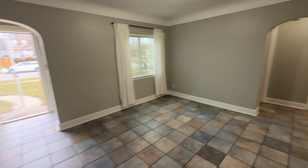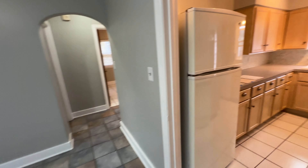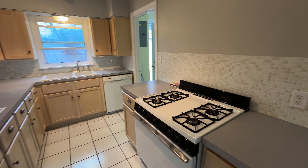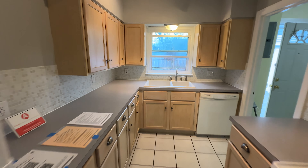Lots of natural daylight with the windows. Our kitchen with stove, fridge and dishwasher. Lots of counter space.